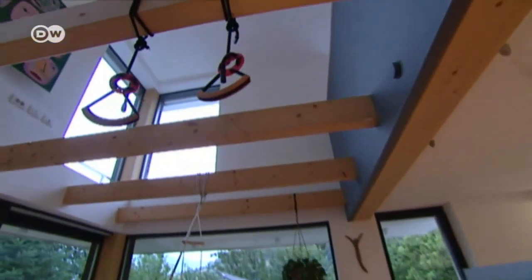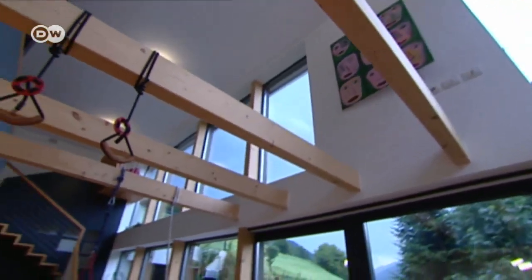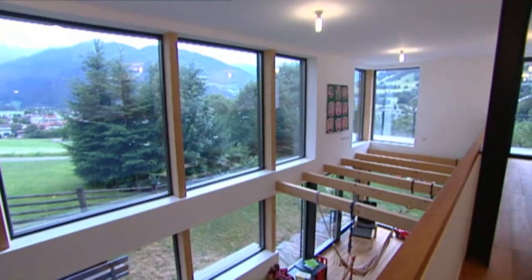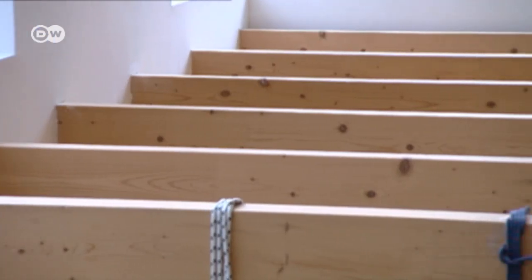The ceiling in the living room is more than five meters high. The windows go all the way down, letting in plenty of light and a panoramic view of the Alps. The wooden beams give it a rustic touch, as well as serve a practical purpose.